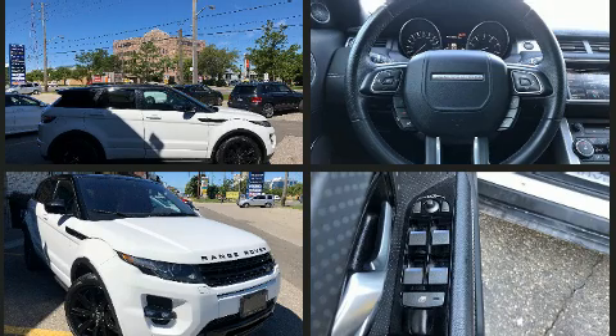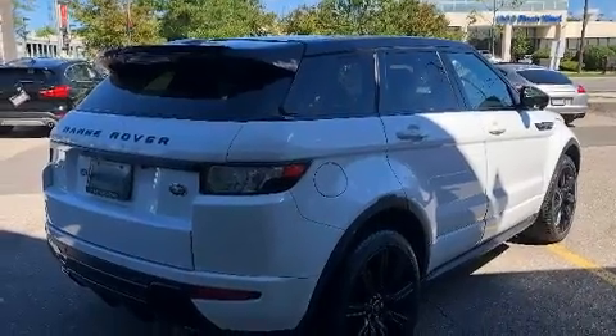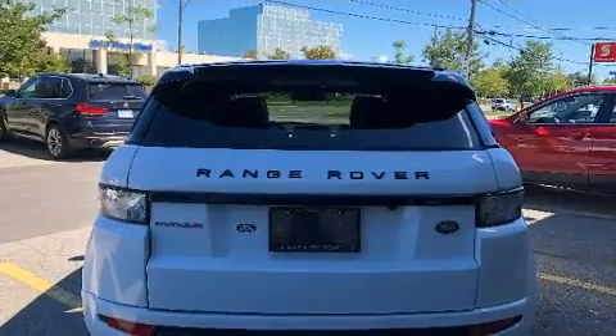Top features include front bucket seats, leather upholstery, front and rear reading lights, power front seats, heated seats, turn signal indicator mirrors, rear wipers, and seat memory.